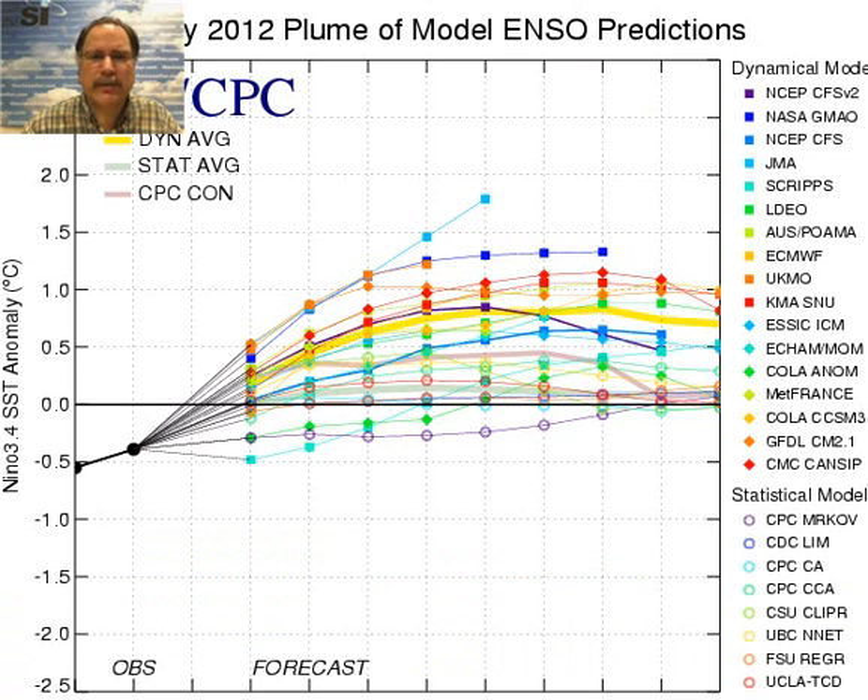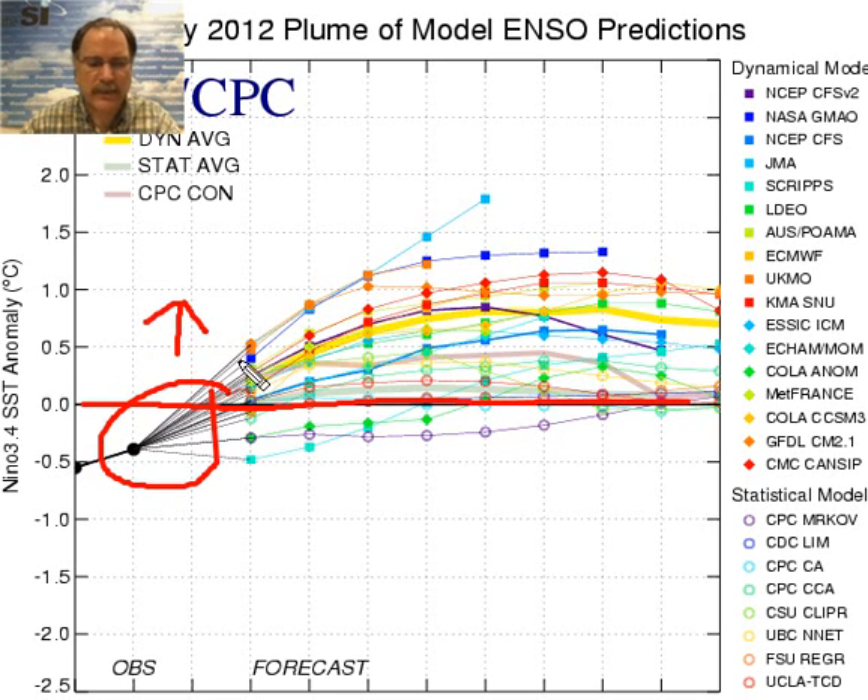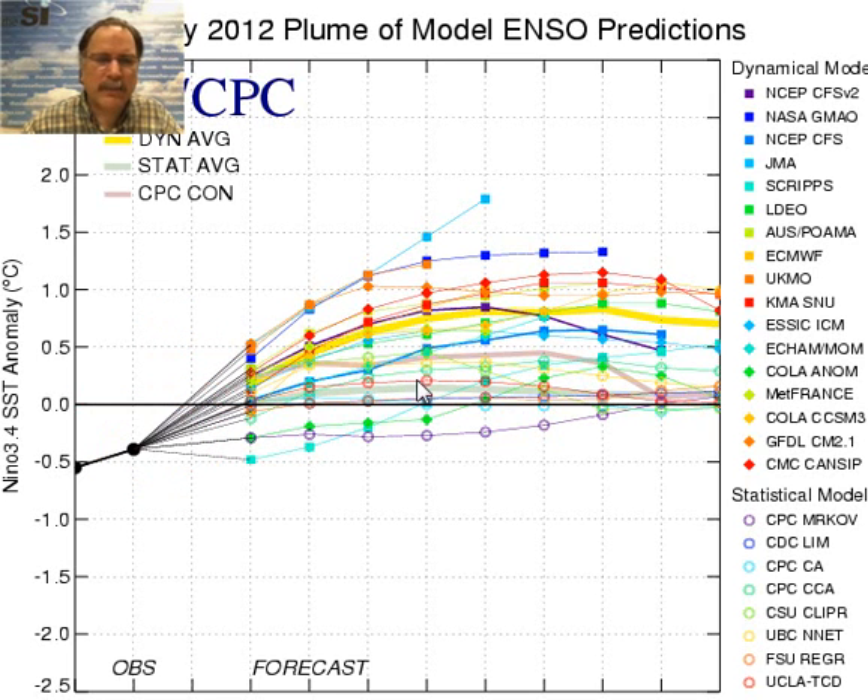One final chart I'd like to show comes from the International Research Institute. This is a whole collection of models run to predict whether El Niño or La Niña will develop. This is certainly indicating that a whole series of models agree that at least a weak El Niño will develop over the next couple of months and could very well last into the upcoming winter. Anything above the zero line here represents El Niño conditions. This compilation of computer forecast models shows general agreement — going from La Niña to neutral conditions and then to a weak to moderately strong El Niño over the next several months.